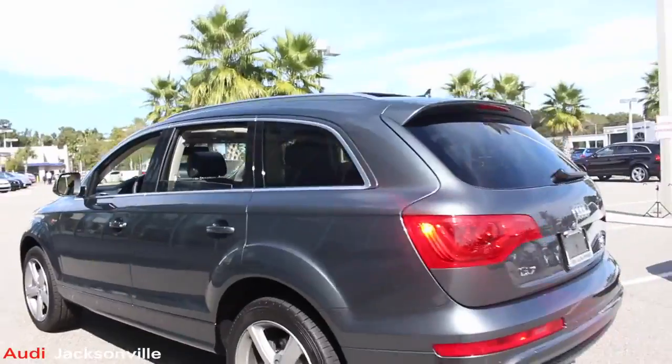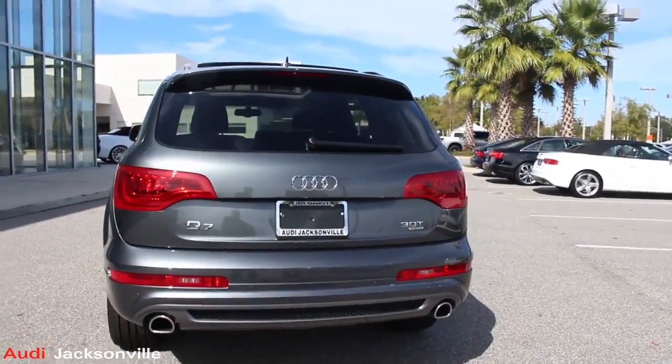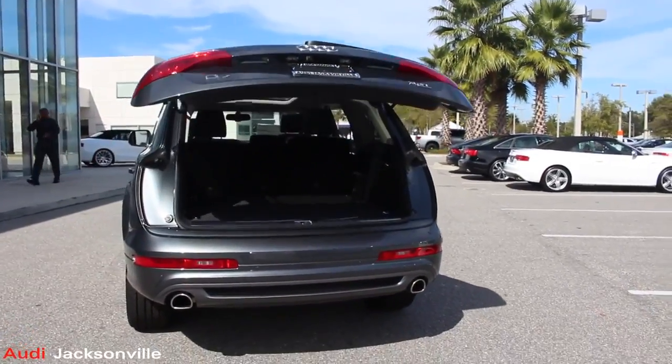Look at the back — absolutely gorgeous vehicle. Dan, tell us a little bit about the rear of the Q7. Well, it's got a power liftgate, as you can see. LED tail lights in the back, just like at the front. Increased visibility also increases safety. And I love that power tailgate feature.